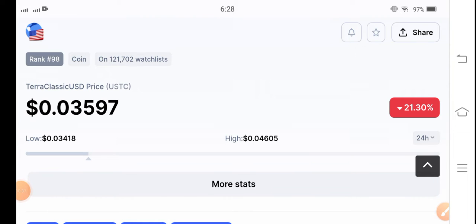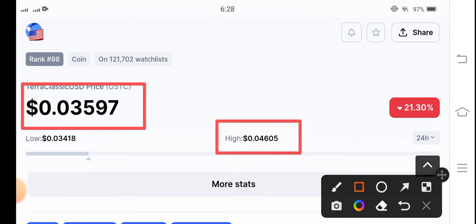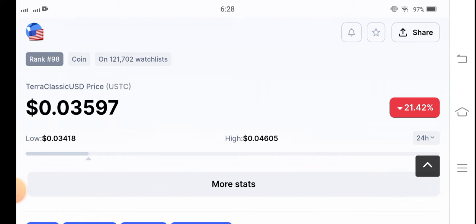The current price of USDC coin is 0.0357. As you can see, the last 24-hour highest is 0.046 and 0.034 is the lowest price you can see here.